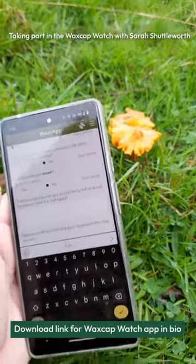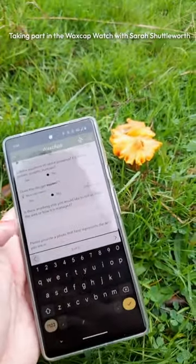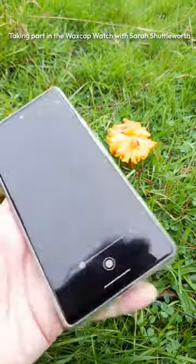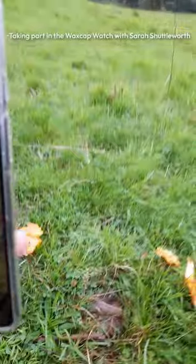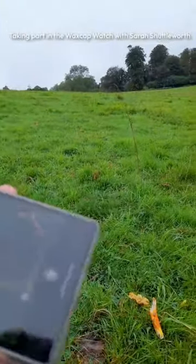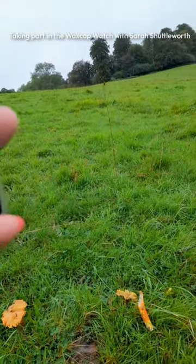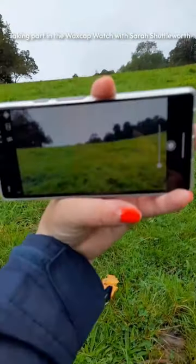Is animal dung present? Yes. Rabbit burrows? Not really. Does the site get mown? I don't think it does — I think it's just grazed, but you can go and ask people about that. Then it asks for a photo, so I'll take it in landscape for the sake of this.